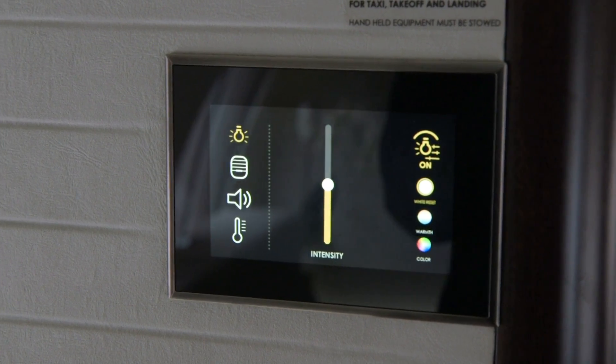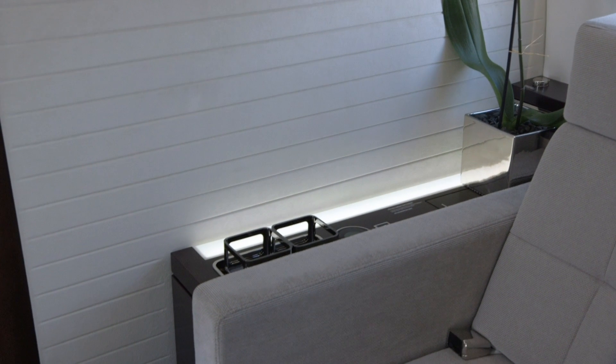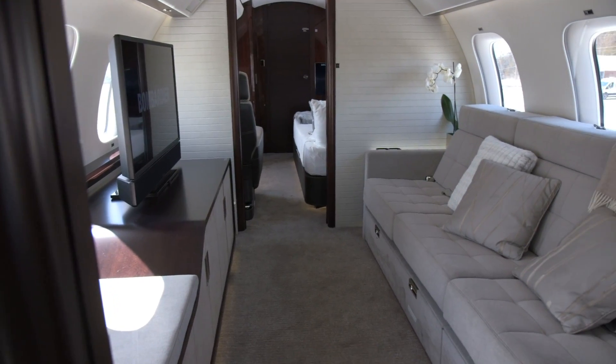In the entertainment suite, passengers can kick back and watch a movie in an atmosphere that feels as cozy as a living room, and the divan is berthable.